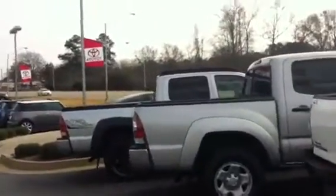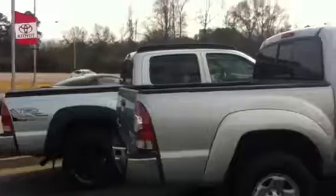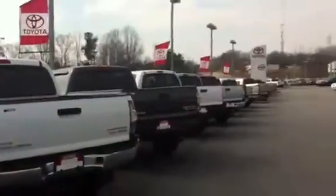There are also double cabs, access cabs, and our regular cabs. These are all of our used Tacomas and much more.